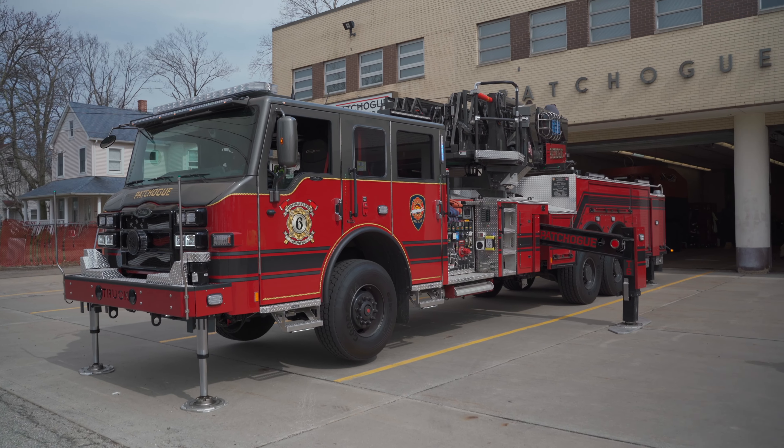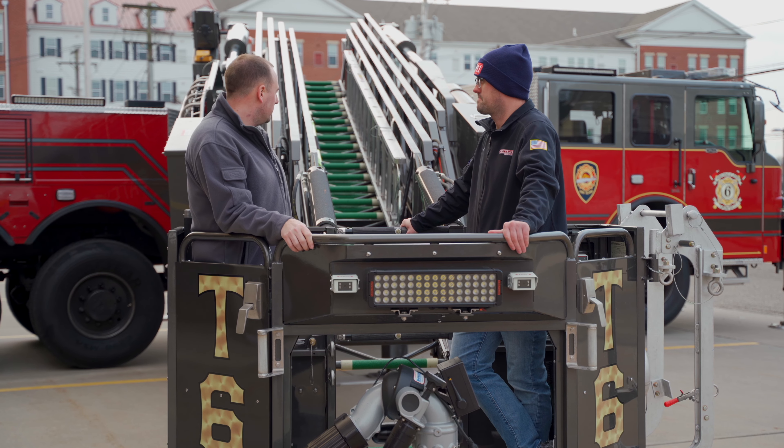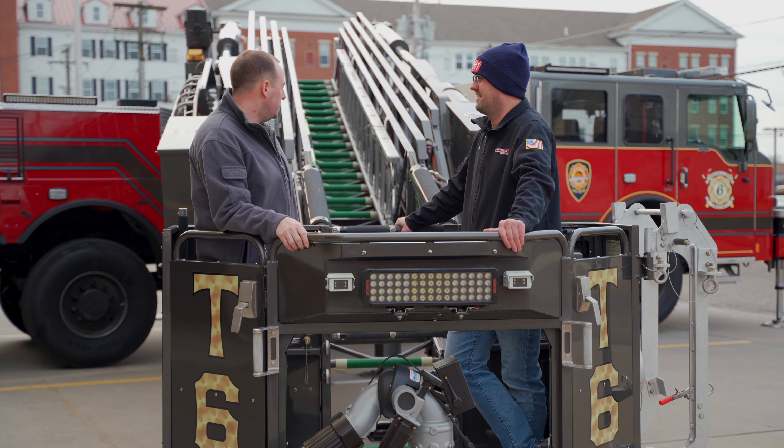This is our 2019 Pierce Ascendant TL100 mid-mount. We had a rear mount before this. We switched to a mid-mount two years ago, so we're just over two years in service now.